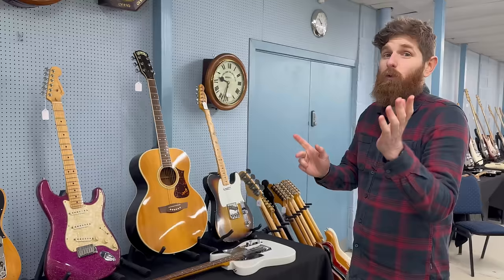A Gibson J45 in very good condition — it's been played in, which is a good thing because sometimes modern acoustics can sound a little dead when they haven't been played in because the wood hasn't opened up and resonated. This one is a good example — very resonant.